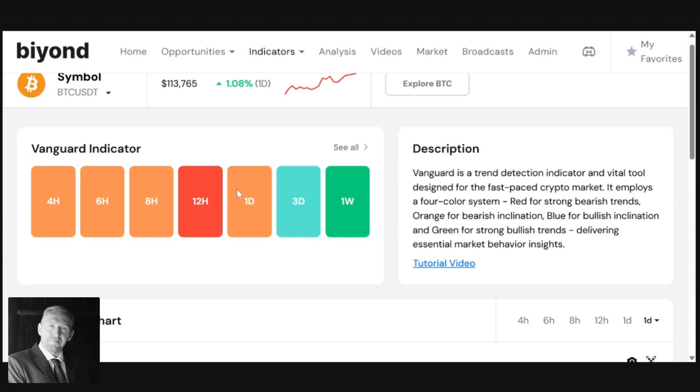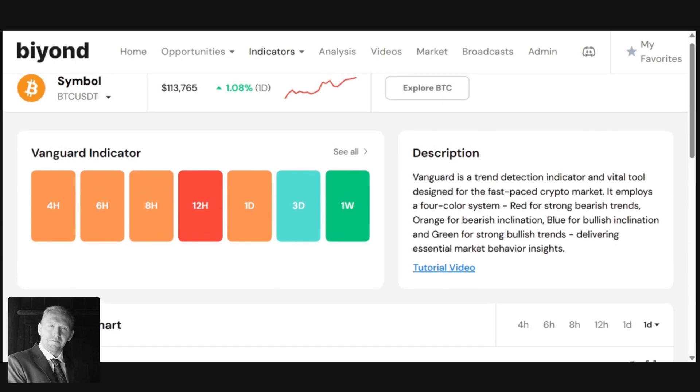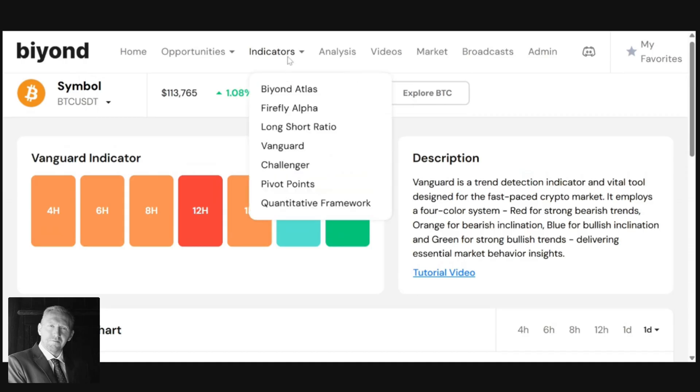All the other timeframes up to the three-day have gone orange or bearish, which is very much in line with the short-term price action — so that's the best way to utilize that.